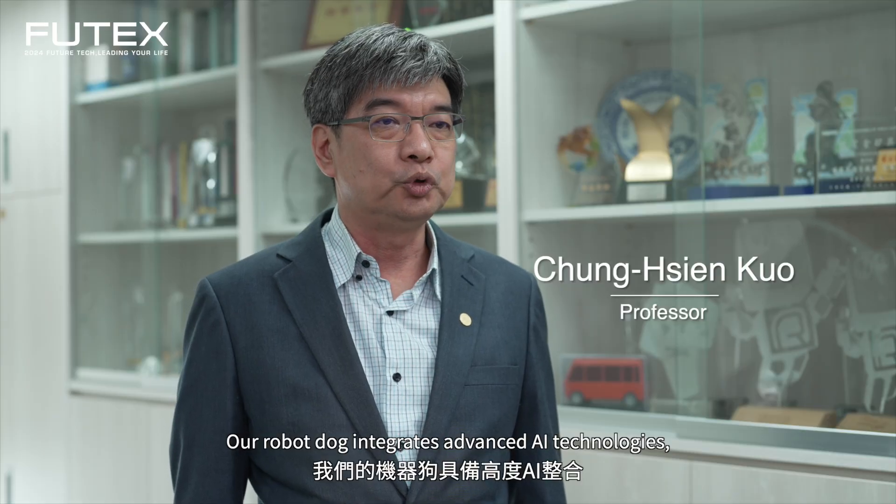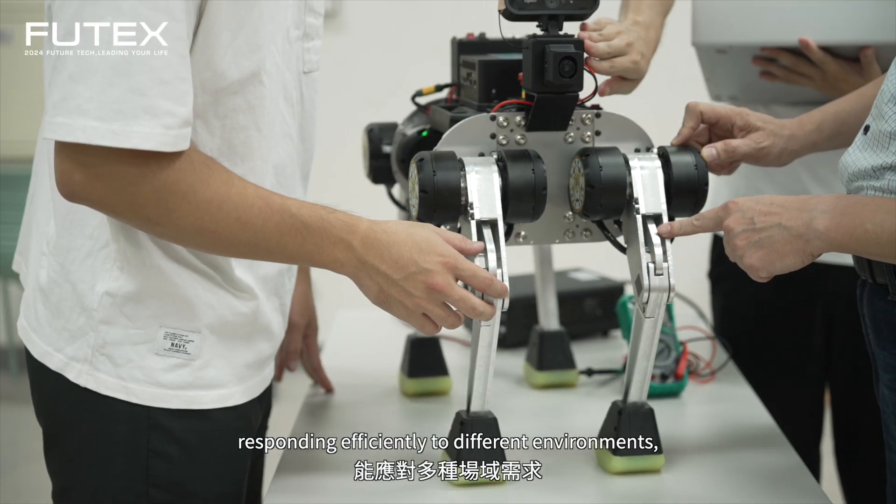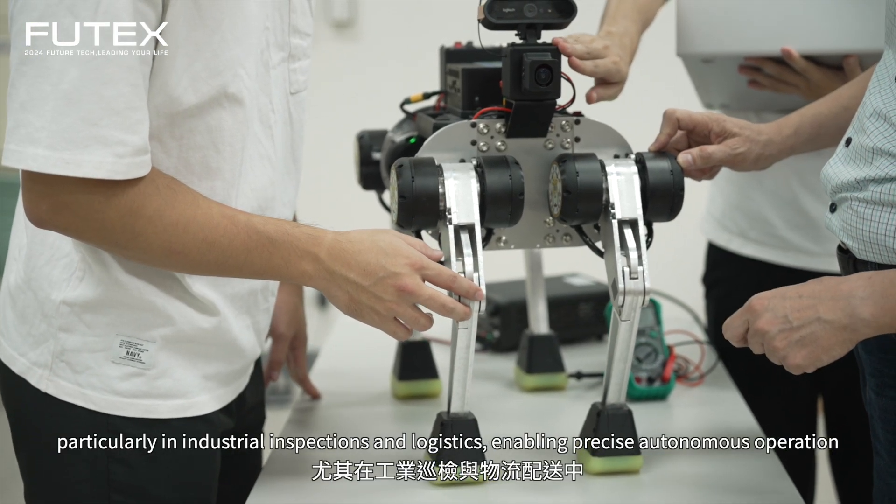Our machines have a highly capable AI that can address several areas of demand, especially in industrial and industrial equipment applications.